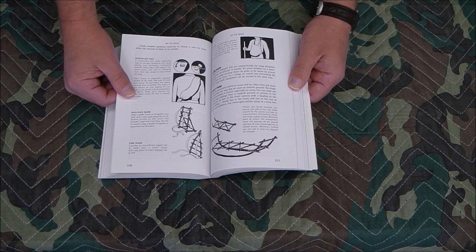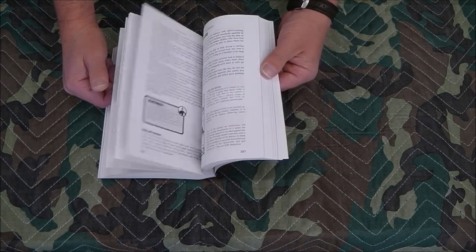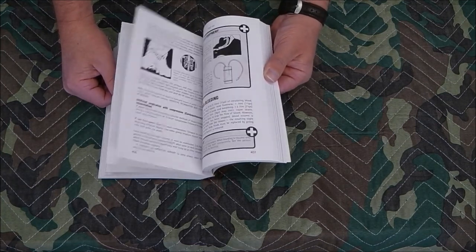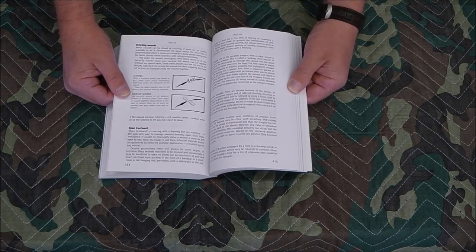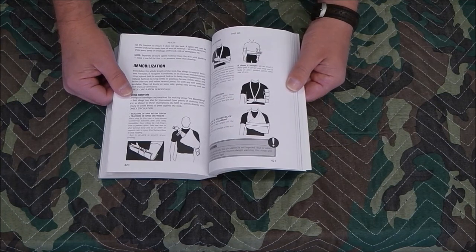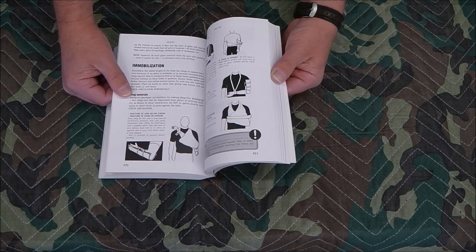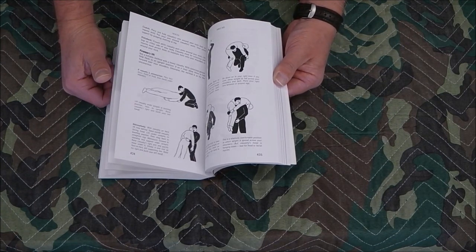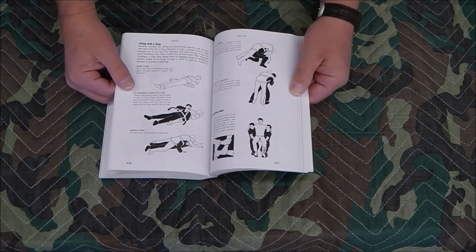The book covers how to make a pack and carry different things if you're caught without a backpack. It also covers basic life-saving techniques and first aid — how to stitch a wound, put a butterfly bandage on, how to set a broken arm, and how to create different kinds of slings for different types of injuries. This guy was in special forces, so he's dealt with a lot of this in the real world.